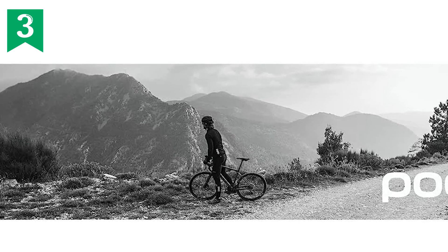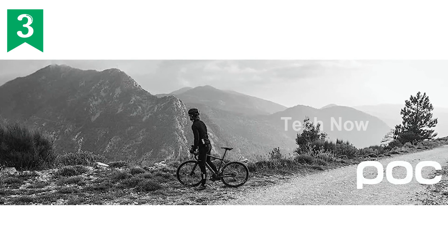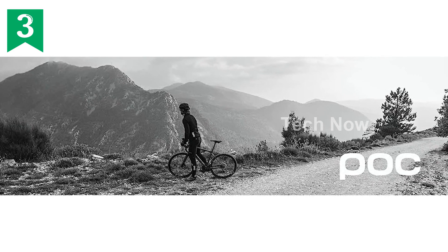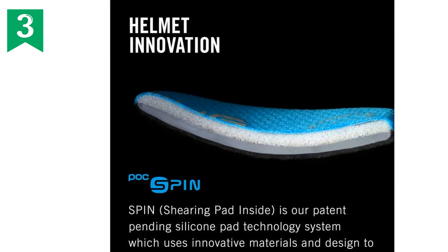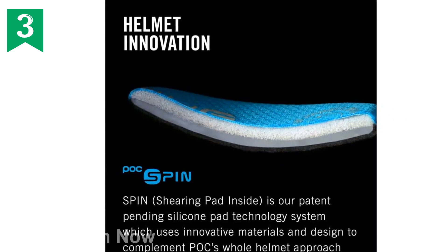So why wait? Grab yours now by clicking the short link in the description below. Remember, safety should always come first, and the POC Omni Air Spin Helmet ensures that you can ride with confidence and peace of mind. Get yours today and elevate your biking experience.